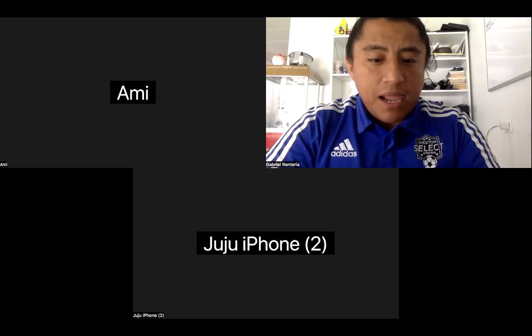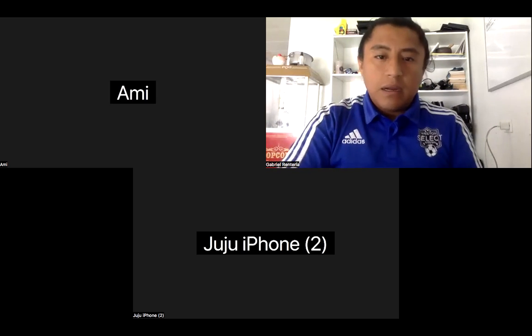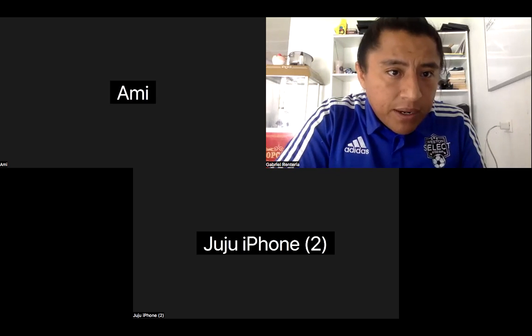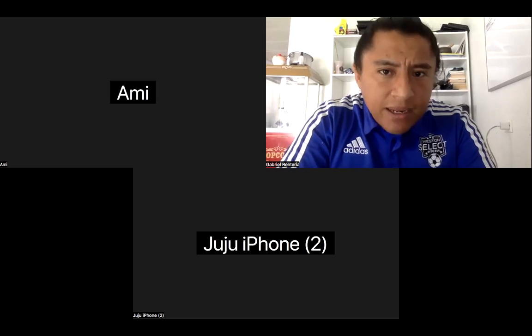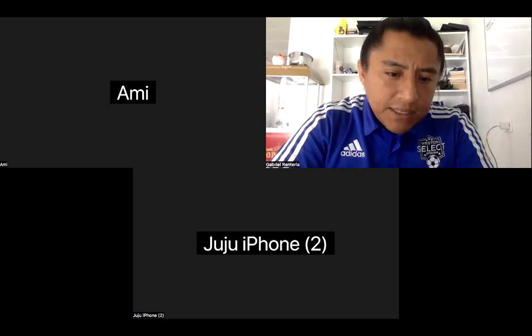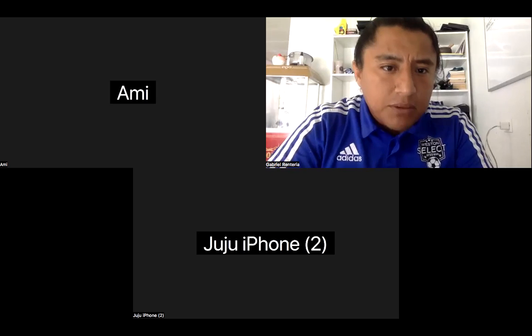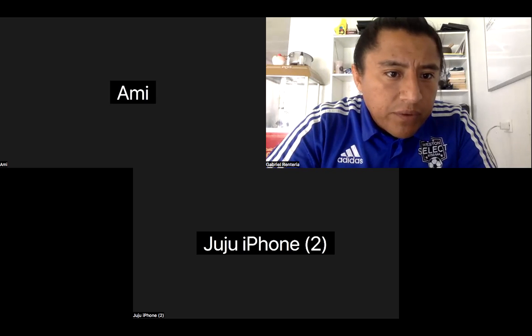Can I get that PowerPoint you were showing us of everything we're going to be doing? Yes, I can send both of them, absolutely. Just put your email in the chat. Juliana, what is your email? I put it in the chat. I'll send it to you guys right now so you can have it and review it.